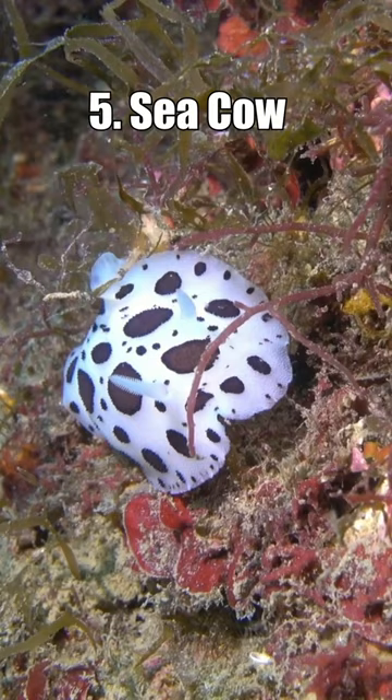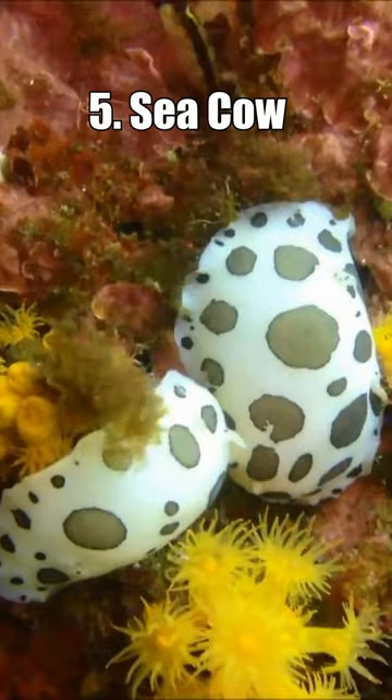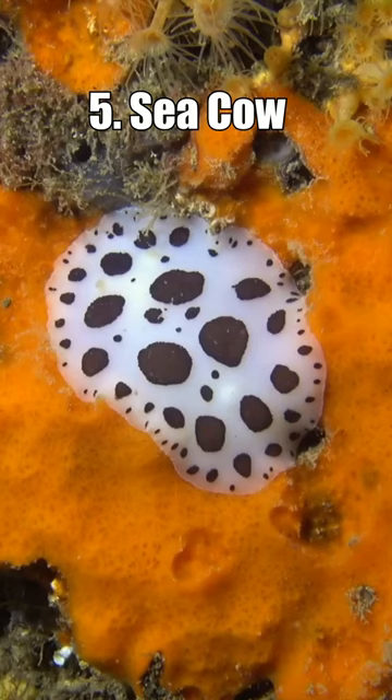Top 5 Unique Sea Slugs. Number 5: The Sea Cow. This adorable sea slug is characterised by its randomly placed brown spots on a white mantle, giving it the appearance of a cow. This colouration is a warning to predators to stay away.